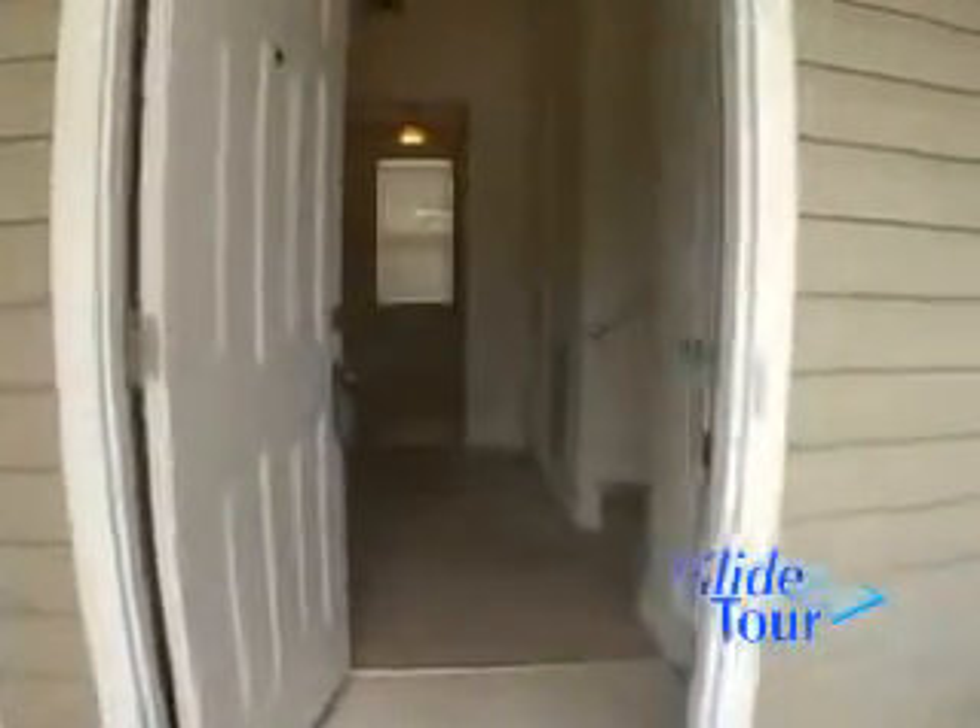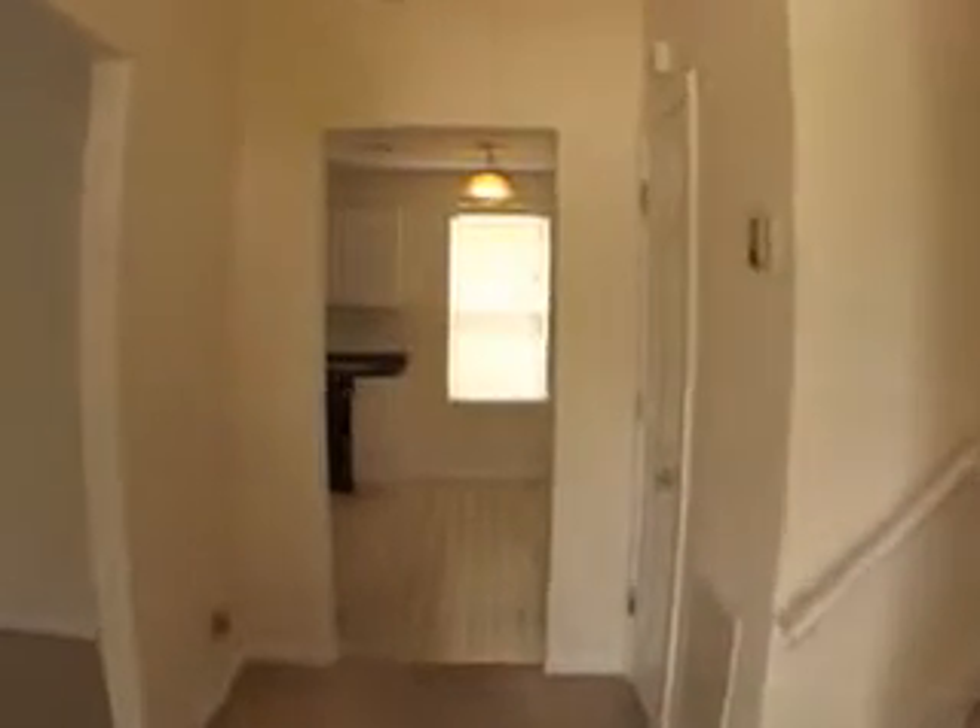Moving up onto this covered front porch, we'll pass through the front door into the foyer.